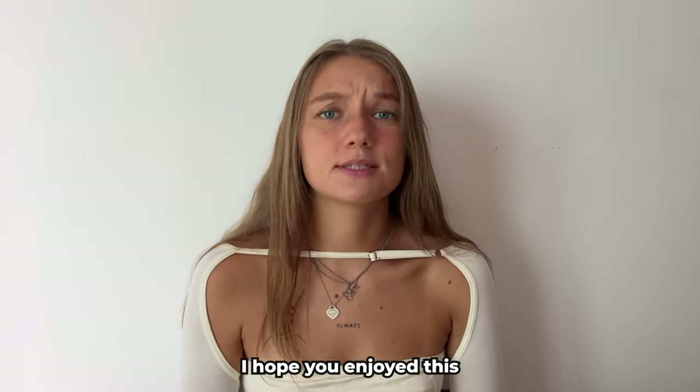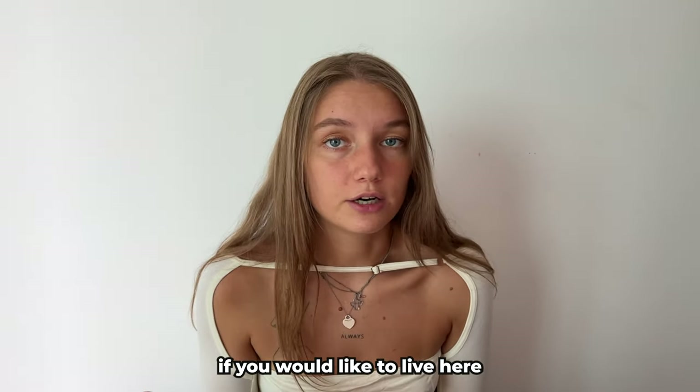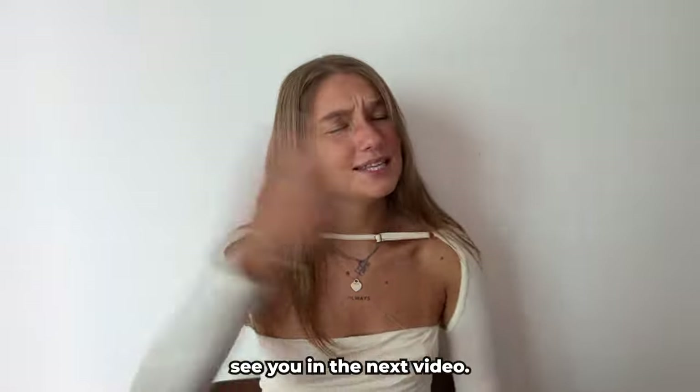I hope you enjoyed this condo tour! Let me know in the comments if you would like to live here. Don't forget to subscribe and see you in the next video.